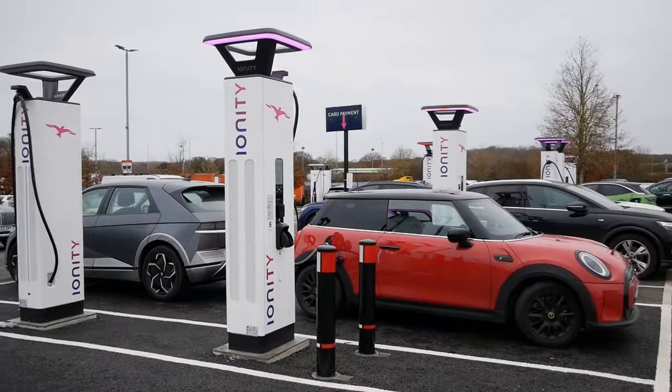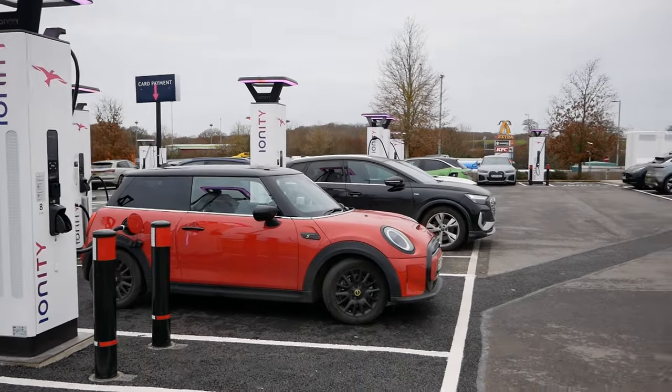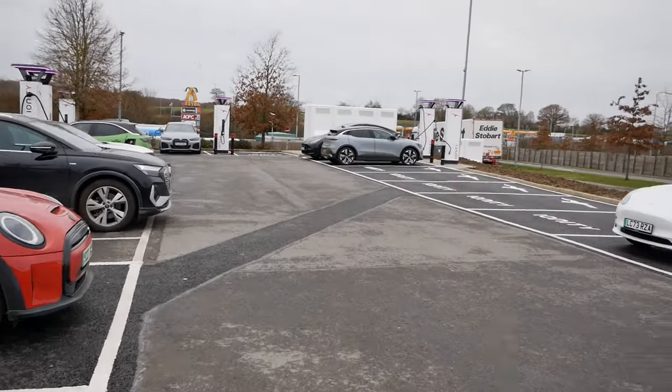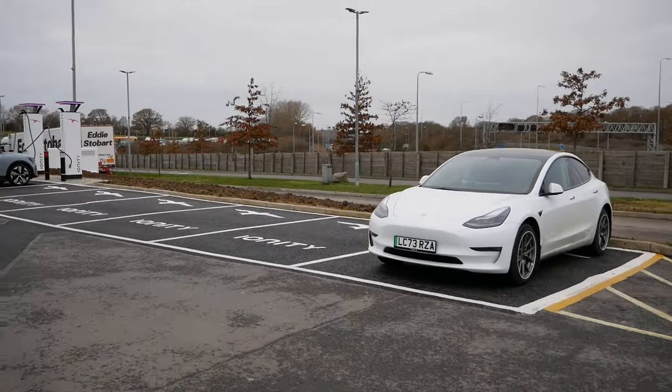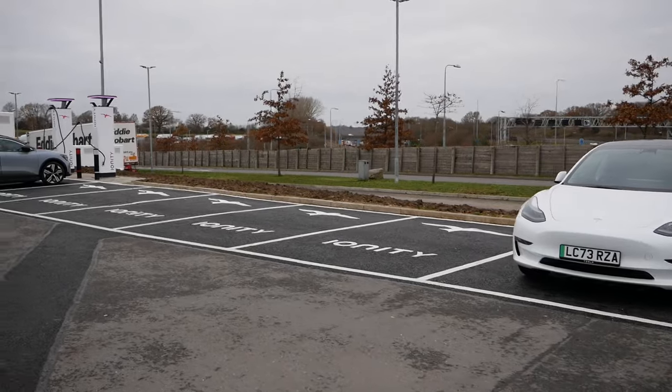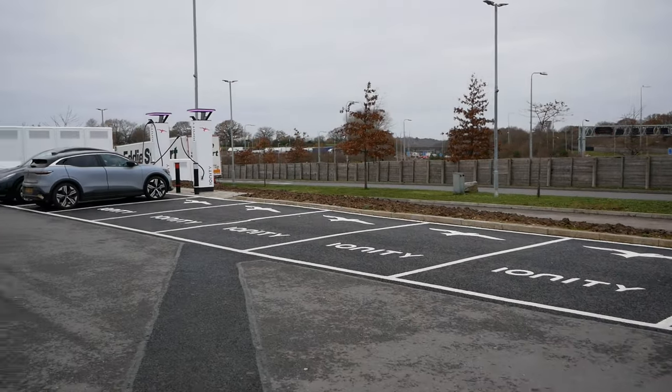It's good to see expansion at the motorway services — long overdue here because this is a particularly busy site. By the looks of it, there's more coming in the future, but as you can see there are some marked-off bays here without chargers.